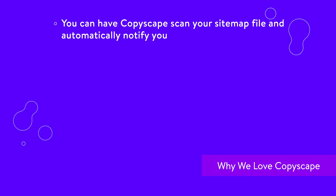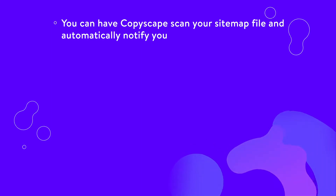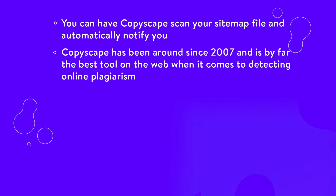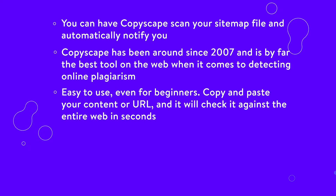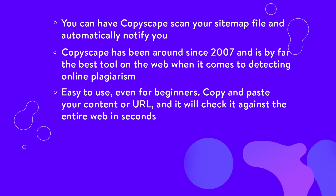Here's some reasons why we love Copyscape. If you really want to protect your site, you can have Copyscape scan your sitemap file and automatically notify you when it finds copies of your content on the web. Copyscape has been around since 2007 and is by far the best tool on the web when it comes to detecting online plagiarism. Easy to use, even for beginners — copy and paste your content or URL and it will check it against the entire web in seconds.